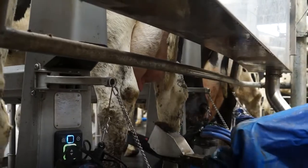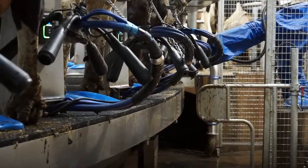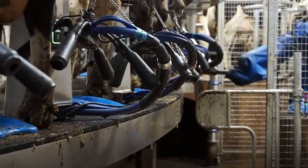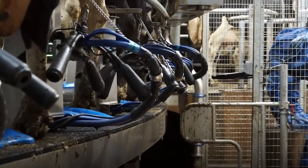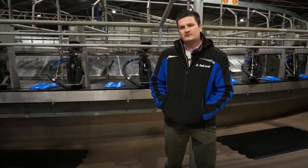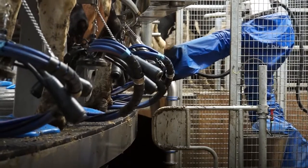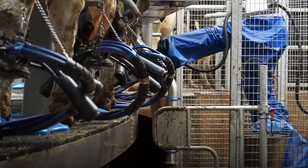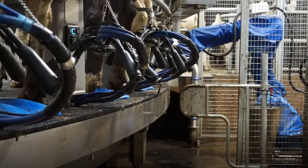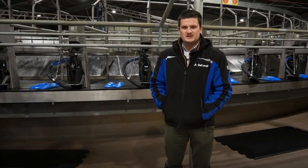The Teatspray robot was also one of the big things that DeLaval offered that no one else really did. I like it — we've named her Tessa. She's always there, she always does her job, and she's very reliable. It's one system to dip every cow, whereas some of the other options on the market are one per bail with a lot of different solenoids to go wrong. She's very easy to maintain, she always turns up, and she doesn't need a holiday — so for me that's a great positive of the Teatspray robot system.